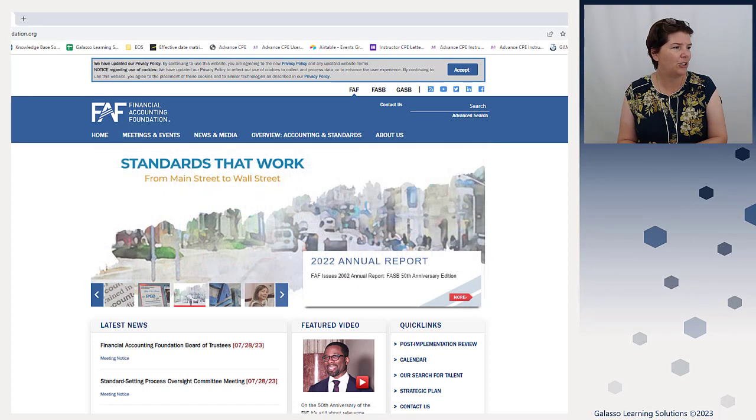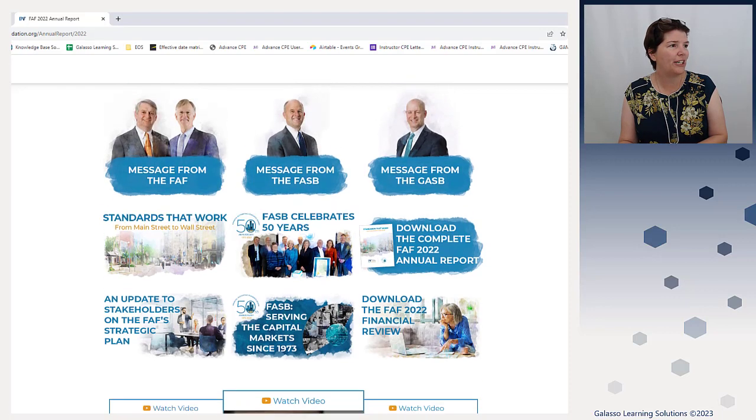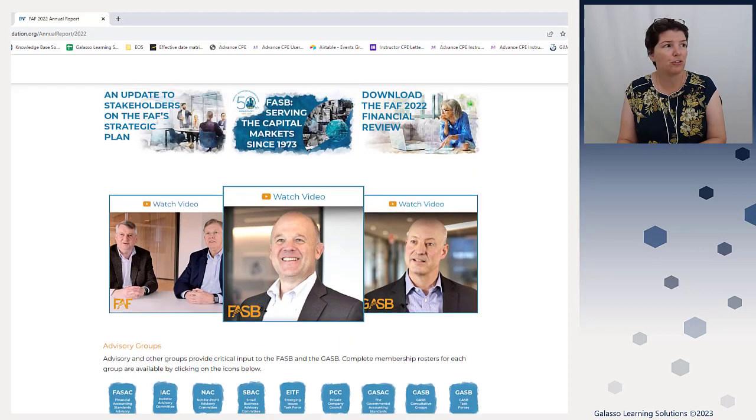We're going to click on the 2022 annual report, and it brings you to this awesome website — one of my favorites. It gives you an option: you can read just the message from the FAF, the FASB, or the GASB. These are our chairs, and both of them are relatively new in their terms — they started during COVID back in 2020 — as well as our new chairs here as well. You can watch the videos here. And then they have information about their advisory groups. So if you wanted to volunteer, this is a great way to get involved and to learn more about those groups.